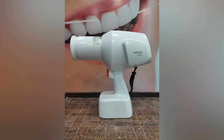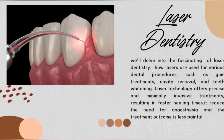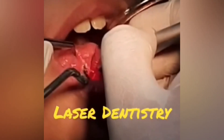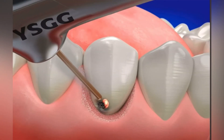Next, we'll delve into the fascinating realm of laser dentistry — how lasers are used for various dental procedures such as gum treatments, cavity removal, and teeth whitening. Laser technology offers precise and minimally invasive treatments, resulting in faster healing times. It reduces the need for anesthesia and the treatment outcome is less painful.